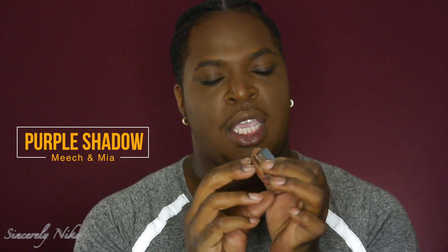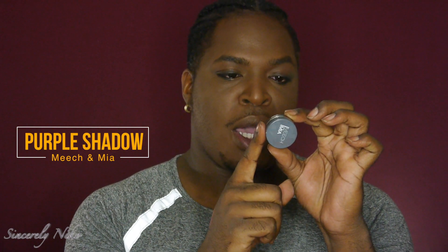The next item I received in the Ipsy glam bag is from Meech and Mia — it is a mineralized eyeshadow in the color purple. I'm excited to try this out. I'm going to take that same little Lottie brush, tap the eyeshadow on, then take a blending brush and blend out the crease. This is one of those pretty vampy but sultry eyeshadows and I'm really loving this. I don't receive eyeshadows that much from Ipsy, but I'm happy I received this one. I'll be using it in a future tutorial.